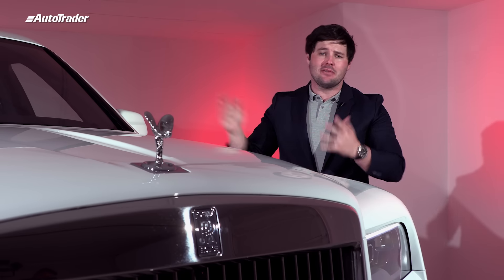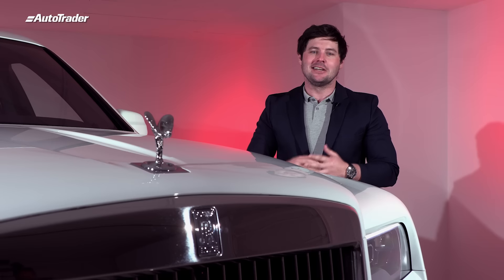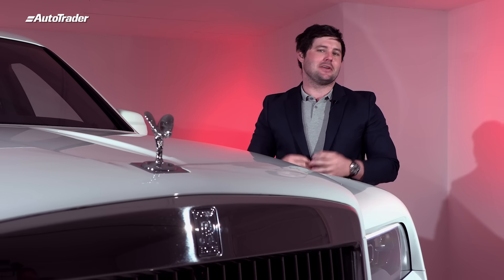There's so much to tell you about the Rolls-Royce Cullinan — so many features — but I'd rather tell you all of that from behind the wheel. I've never driven a Rolls-Royce before, so this is a big moment for me. I'd really like to just get behind the wheel, get on with it, and relate my driving experience to you.